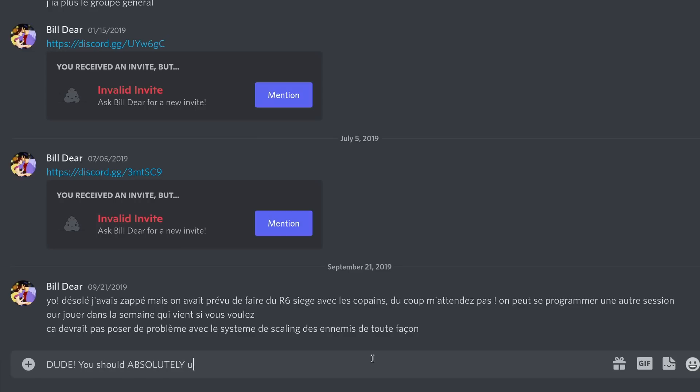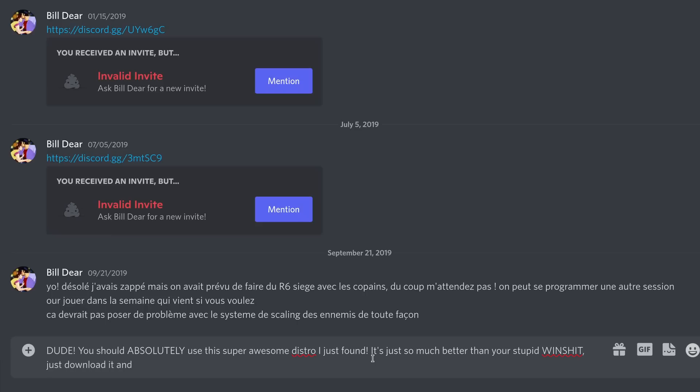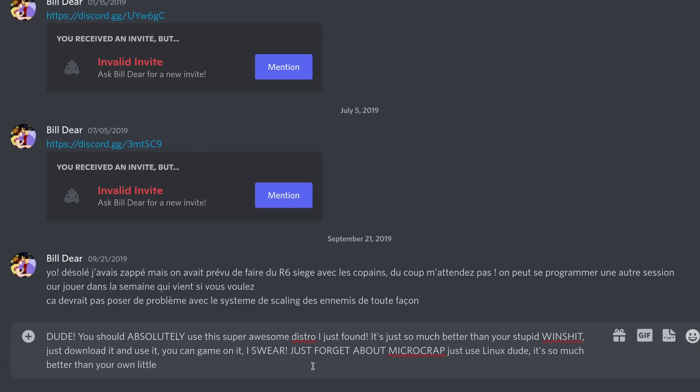All the while respecting the fact that some people might not be interested. Talking about things does not mean pestering people with your preferences, obviously. There's a line between recommendation and straight up being annoying to others, and forcing your favorite things down their throats. Do not cross that line — it does more damage than good.